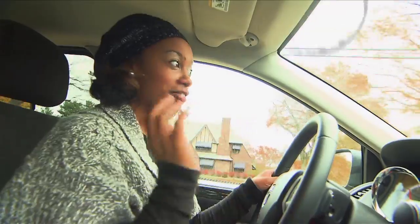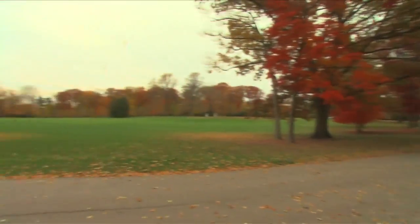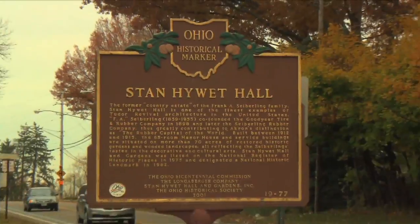Today, I'm in my hometown of Akron. When I was a kid, we used to always come down to Stan Hewitt and look at the Christmas lights and even walk around the property. But I've never really been inside to talk about the stories. So today, that's what I'm going to do.